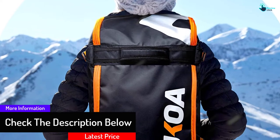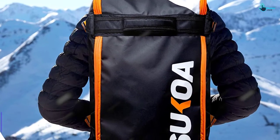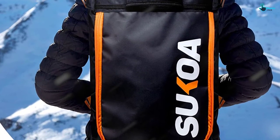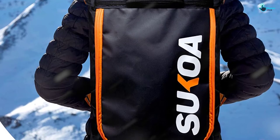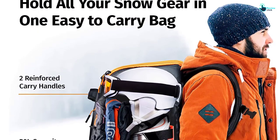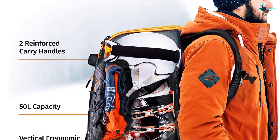Another great feature of this snowboard boot bag is its water-resistant interior and exterior, which will not only prevent your gear from getting wet but also increase the bag's longevity. The sturdy weather-resistant zippers allow you to access your gear effortlessly even with your gloves on, and the two reinforced handle straps ensure you can enjoy ski trips without any disappointments.